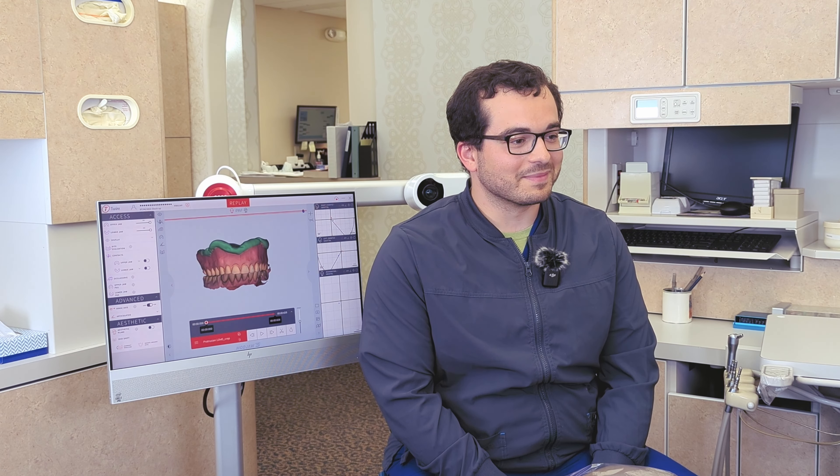Thank you for being a good sport, Ken. No problem. So Dr. Kakeros Porter, thank you so much for letting us film here in your beautiful office. I'm glad to have you. And you've got all this amazing technology.